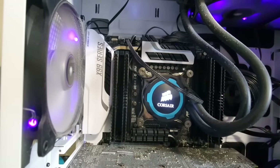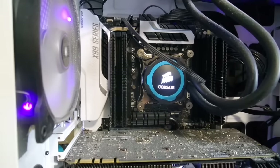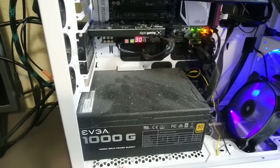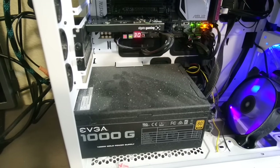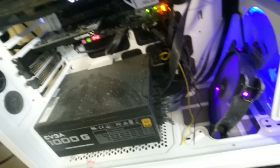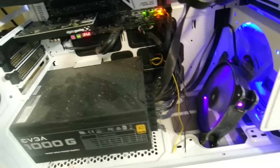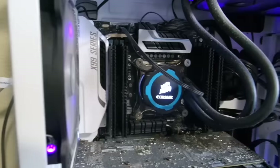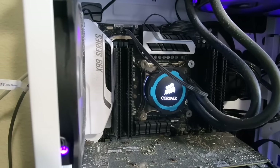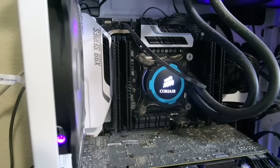The CPU I use is the i7-4790K processor, overclocked and running currently at about 4.8 GHz. It still runs nice and cool for me, though I can't show you that because it's behind the Corsair logo. For my power supply — sorry about the dust, it makes me cringe — I use the EVGA Supernova 1000 Watt Gold Power Supply. This is fully modular, which means you can disconnect the wires you don't actually need. I prefer modular power supplies because it makes building a computer a lot easier for cable management. The four RAM sticks next to the CPU are Kingston HyperX Predator 16GB of DDR4 running at 3,000 MHz. My preference for RAM is always Kingston HyperX, and these sticks have been working great.